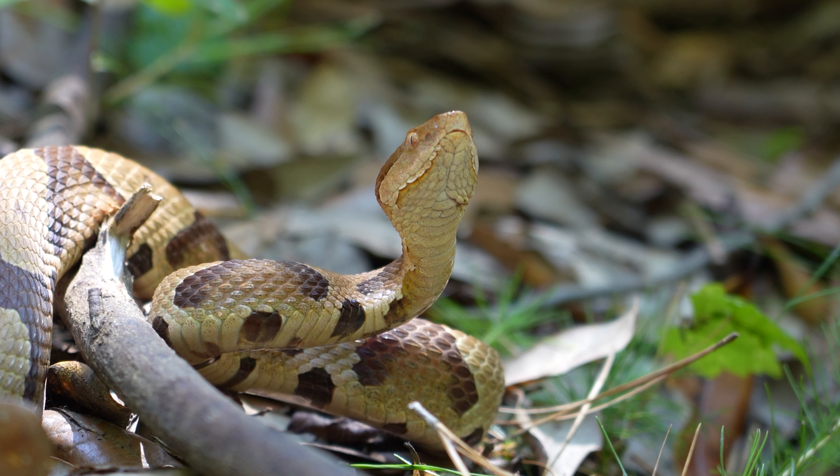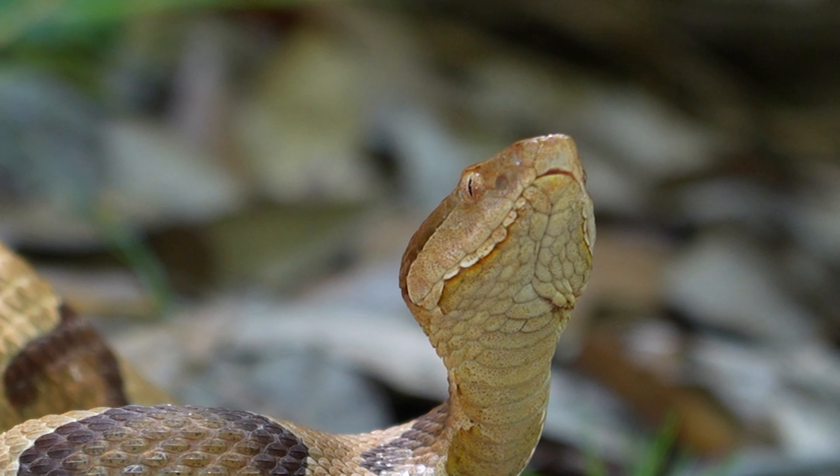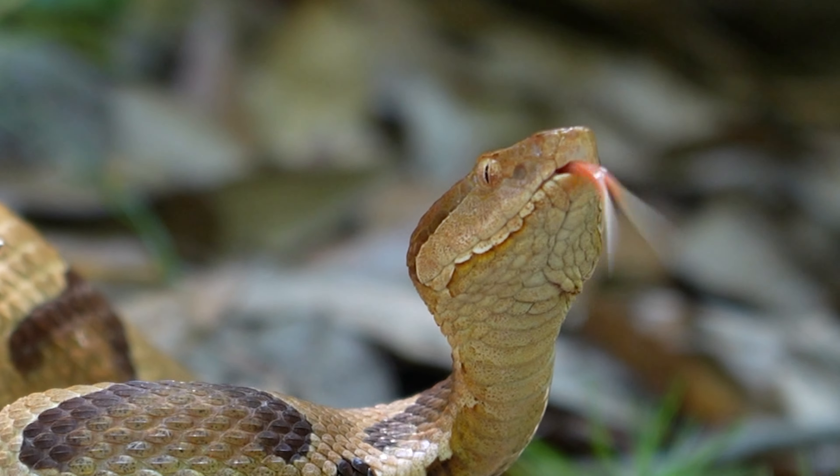They are oftentimes very calm, very docile snakes, and I think one of the most beautiful species that we have here in the state of North Carolina. This has been a really beautiful individual to work with. I'm going to go ahead and set it down back under its log home here. I'm so glad we got a chance to encounter what might be literally the most beautiful copperhead I've ever seen — one of my favorite snakes ever.